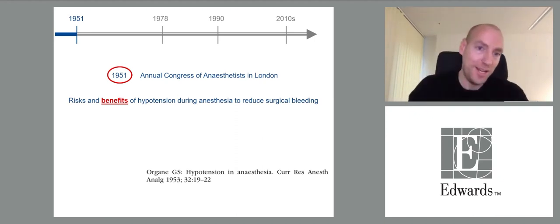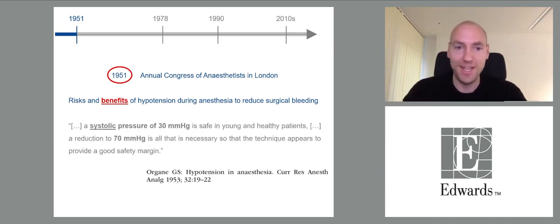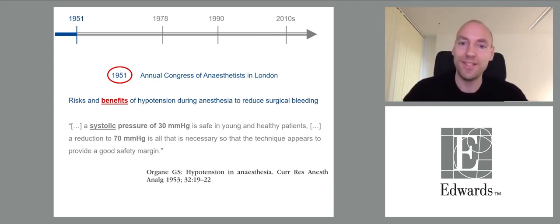If we go back to 1951, there was the annual congress of anaesthetists in London with a session on risks and benefits of hypotension. In the summary of this congress, we find a statement that a systolic blood pressure of 30 mmHg is safe in young and healthy patients, and that a reduction to 70 mmHg is all that is necessary. This is something we wouldn't recommend today.